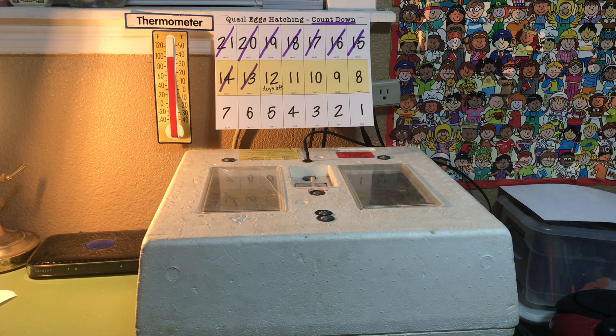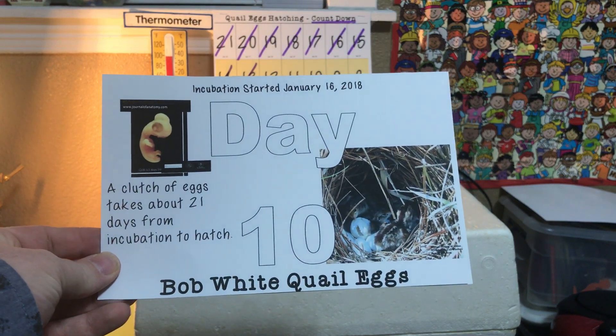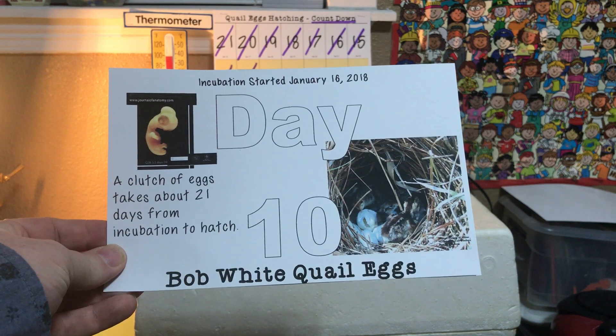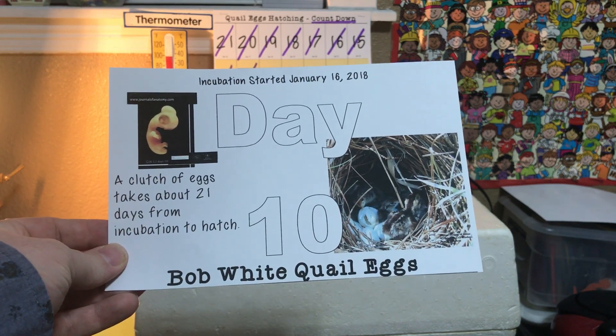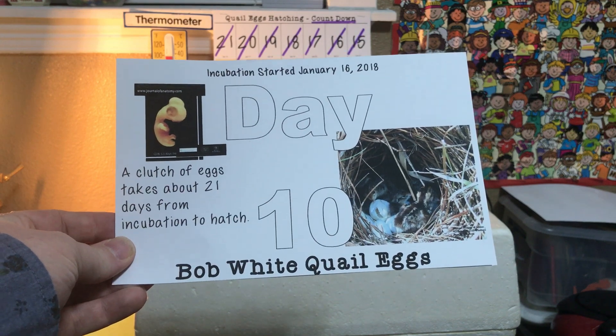He knows that the eggs from his quail almost always take 21 days, so that's what our countdown is based on. That means that today we are on day 10 of incubation. These are Bob White quail eggs — a clutch of eggs takes about 21 days from incubation to hatch.